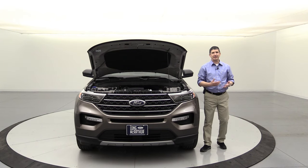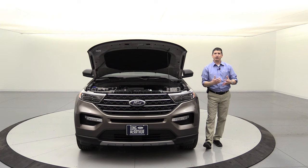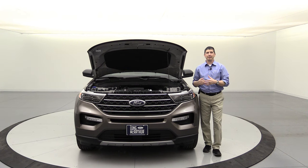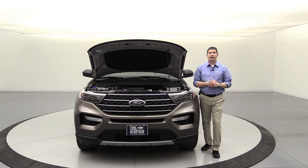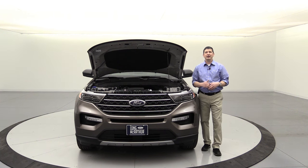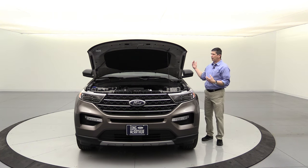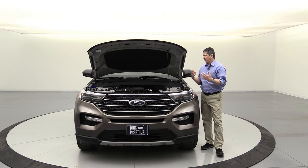Auto start-stop is primarily for emissions purposes rather than fuel economy — when all those vehicles at an intersection are shut off, it really helps with emissions. If you don't like that feature, Ford includes a disable button — the A with a circle around it — which deactivates it for that engine cycle. The vehicle also has a 10-speed automatic transmission and an auto hold button. Press it and you can take your foot off the brake and it'll hold the vehicle, which also helps on hills so you don't roll back when transitioning from brake to gas.